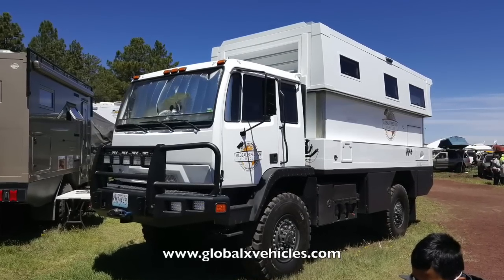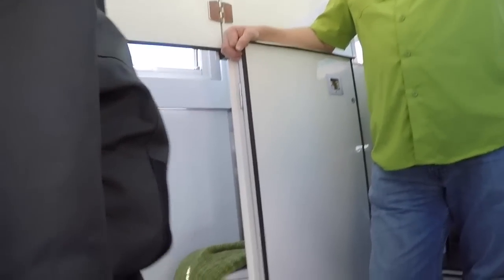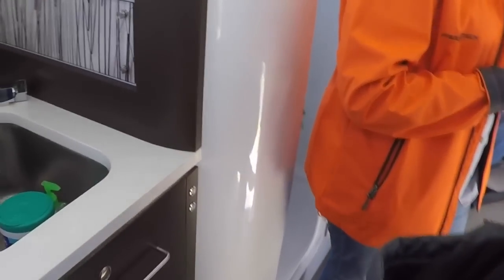Let's check out the Global Expedition Vehicles. Look at that — they've got a bathroom and a shower in there. This is nice — it looks like about a queen-size bed, and this whole section pops up. They've got a sink, stove, oven, fridge, and the bed. There's also a captain's chair that turns into a bed as well, so you can fit people both up there and down below. And you've got your shower and toilet combination — it's quite a rig.